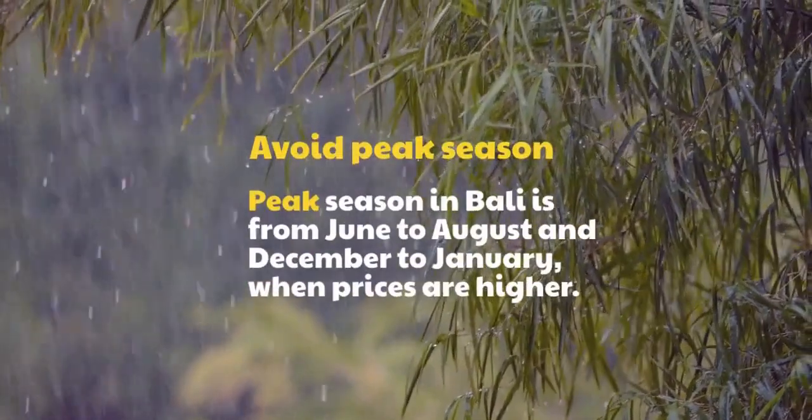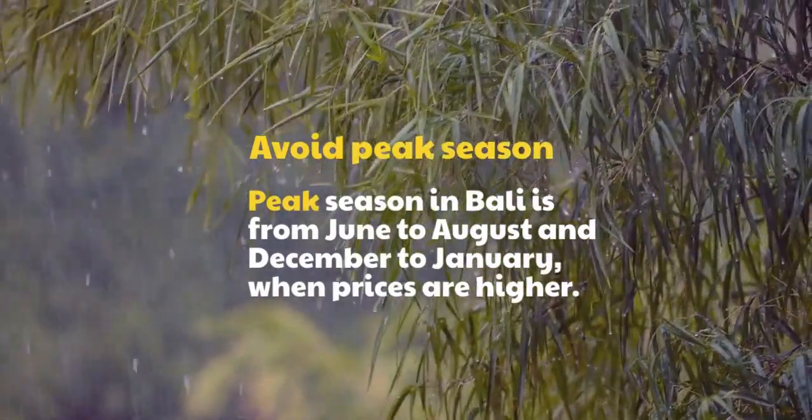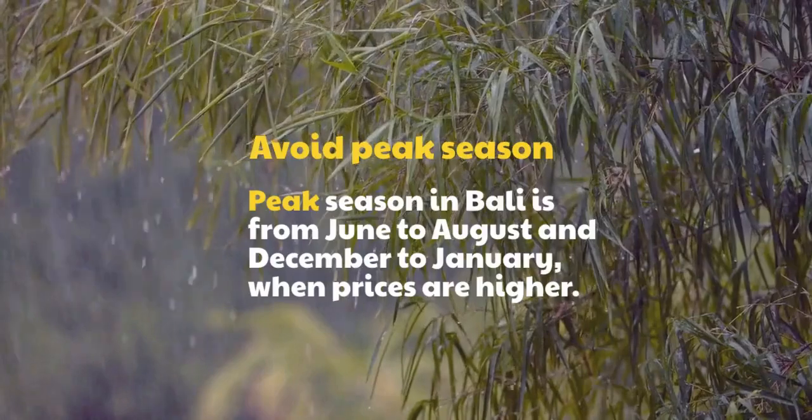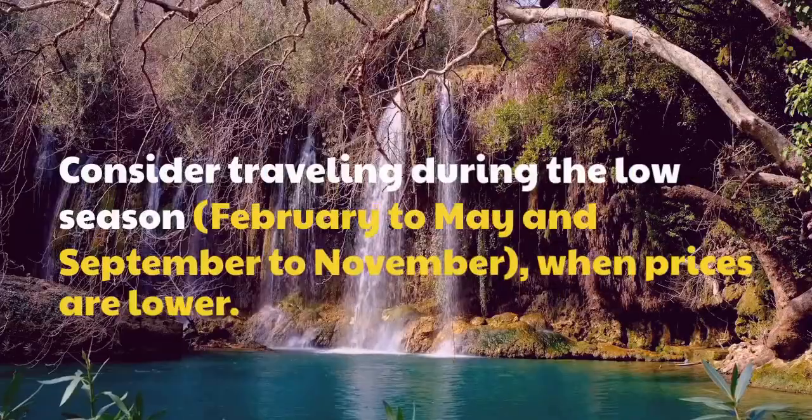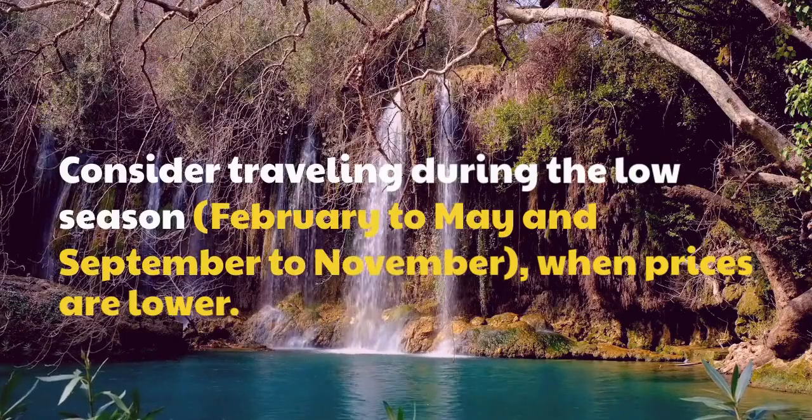Avoid peak season. Peak season in Bali is from June to August and December to January, when prices are higher. Consider traveling during the low season — February to May and September to November — when prices are lower.